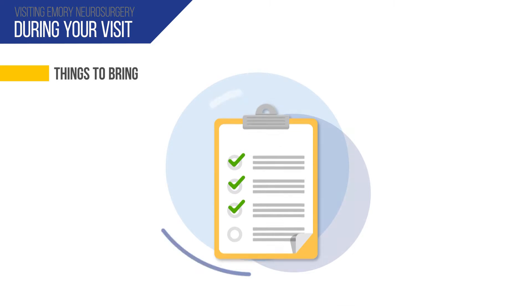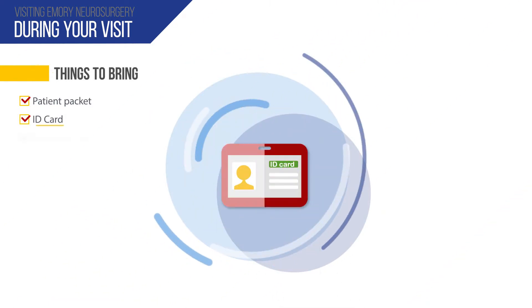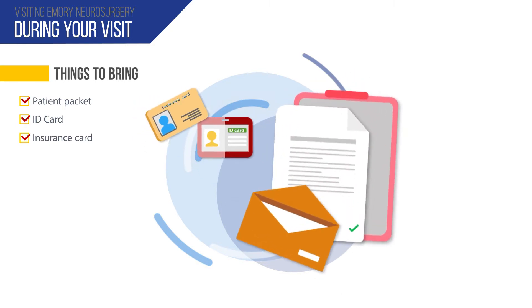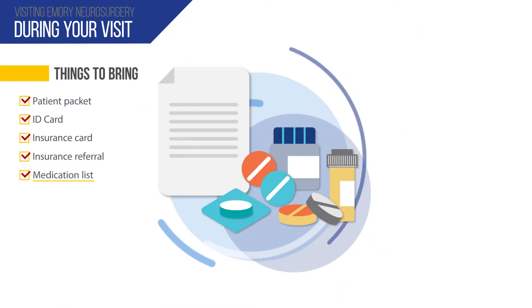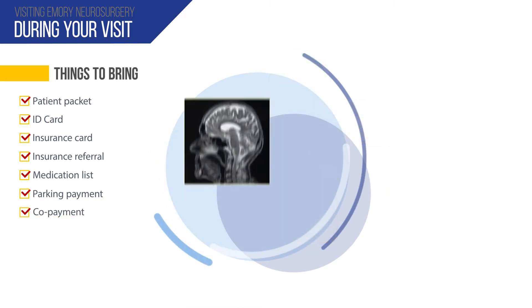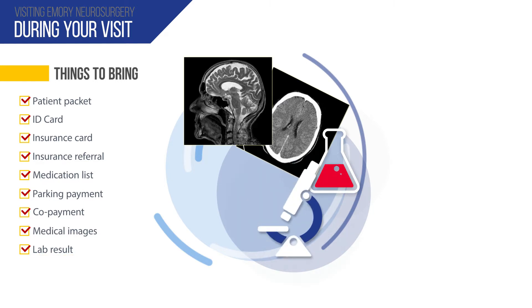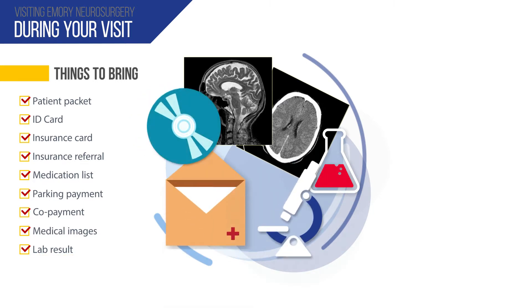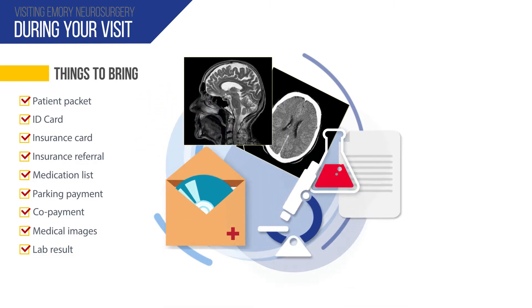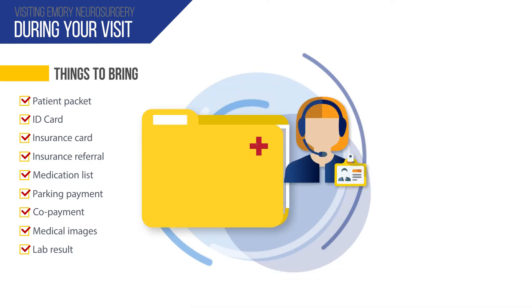During your first visit, be sure to bring the following items: completed patient packet, ID and insurance card, insurance referral, list of current medications, parking payment, copayment, and any MRI, CT scan, and/or lab results related to your diagnosis. Be sure to bring the disc and the report.